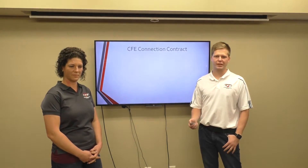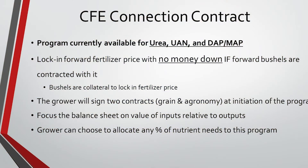So here are some basics of how it works. The program is currently available for urea, liquid nitrogen, and DAP and MAP. What we're doing is locking in a forward fertilizer price with no money down if you forward contract bushels that are tied with it. The bushels are basically collateral to lock in the fertilizer price. The grower will sign two contracts with CFE — one on the grain side to lock in the bushels and one on the agronomy side to lock in your tonnage at the initiation of the program.